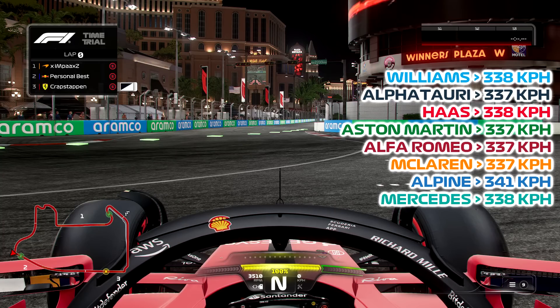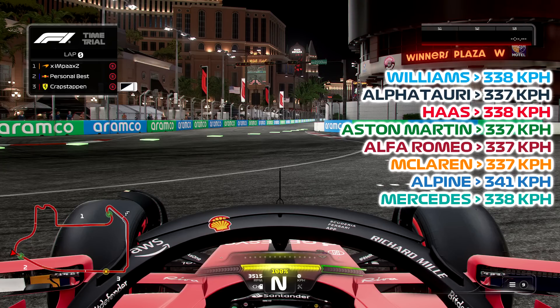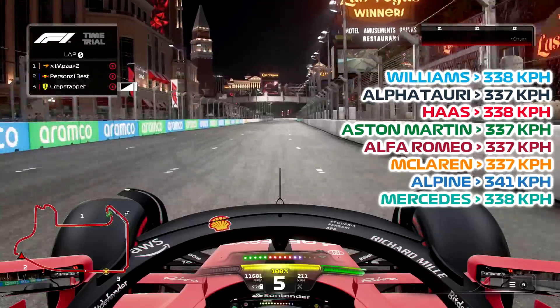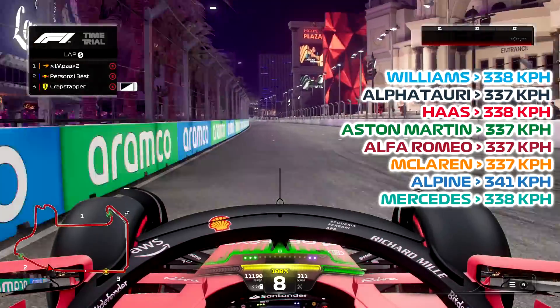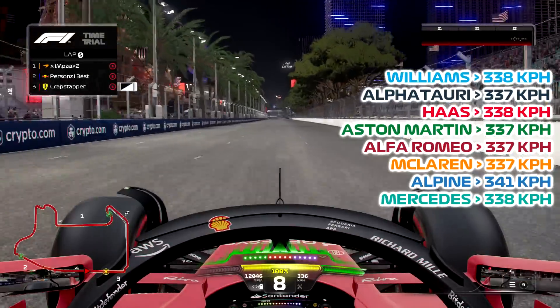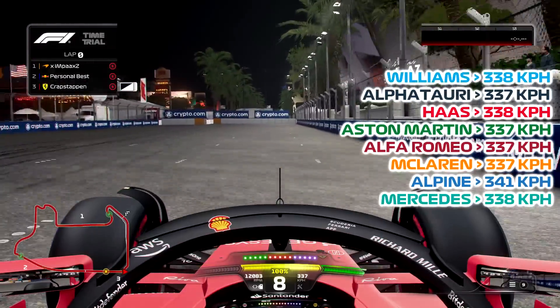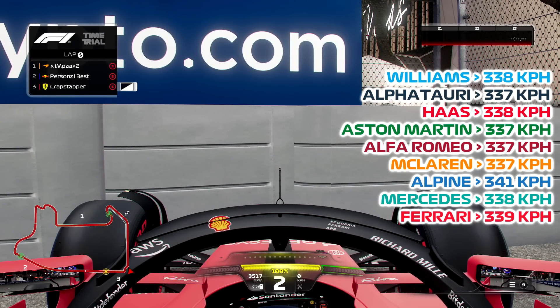We're with the team in red now — Scuderia Ferrari. I expect this to be quite high up on the list because I think their engine is pretty good. That's probably one of my better launches so far, still not the greatest. 338, 339 — 339. That's about where I would expect it to be, to be honest. A respectable top speed.